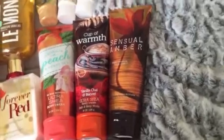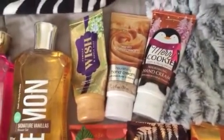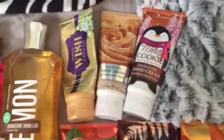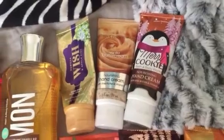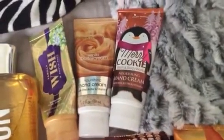The ultra shea scents I have are Georgia Peach and Sweet Tea, Cup of Warmth — which is vanilla chai and biscotti — and Essential Amber, which is the one I'm currently using. I also have three hand lotions: a mini ultra shea in Vanilla Wish and Apple Fizz, a Vanilla Buttercream nourishing hand cream, and a Merry Cookie nourishing hand cream.